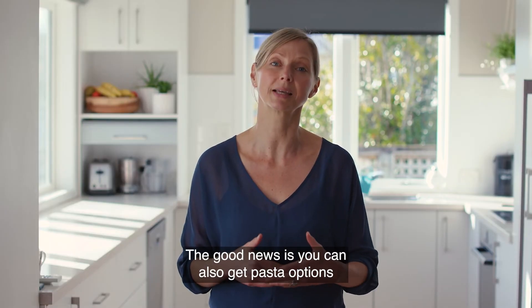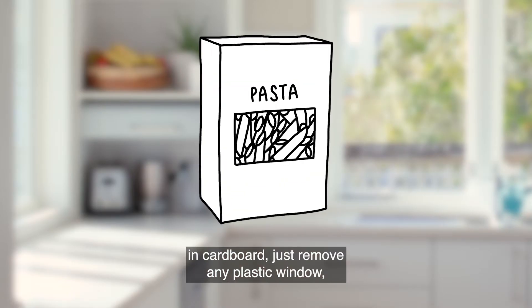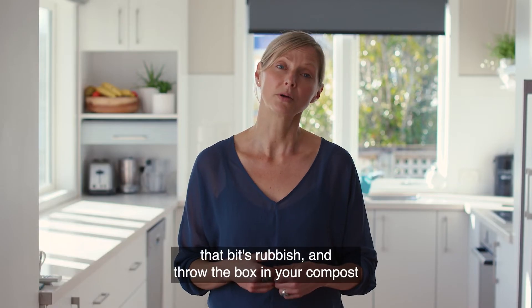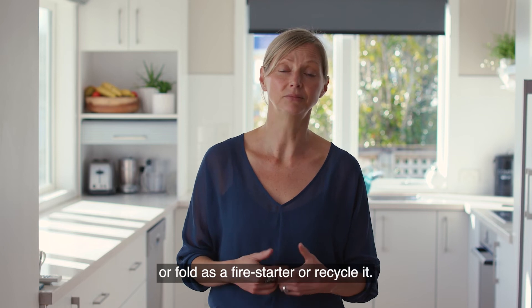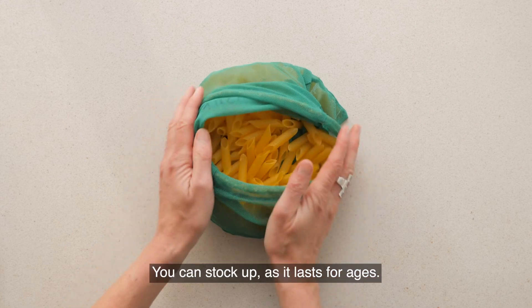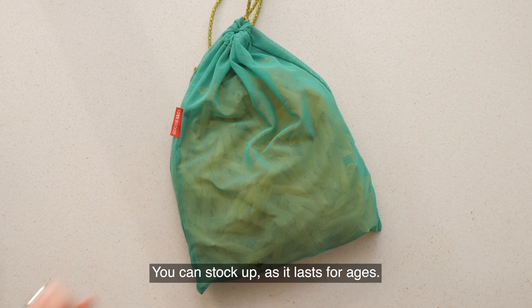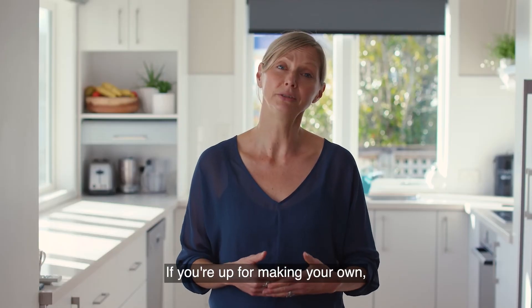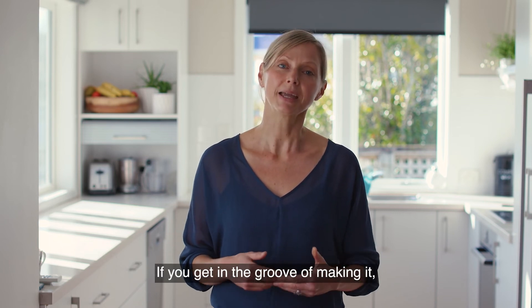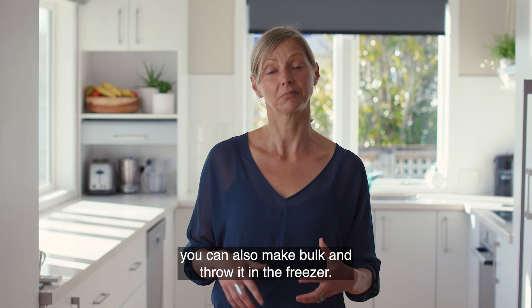The good news is you can also get pasta options in cardboard — just remove any plastic window and throw the box in your compost, fold it as a fire starter, or recycle it. Or try taking your own bag or container to your local bulk food store — you can stock up as it lasts for ages. If you're up for making your own, you'll be amazed at how awesome it tastes. If you get in the groove of making it, you can also make bulk and throw it in the freezer.